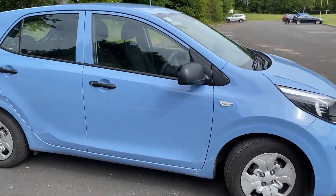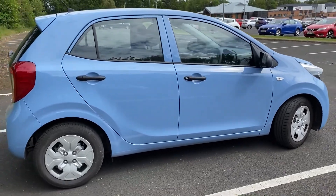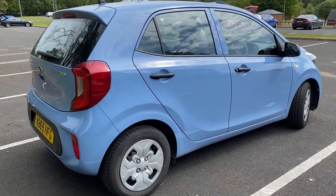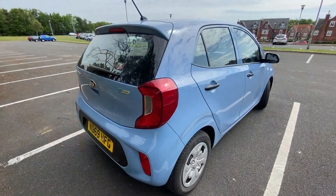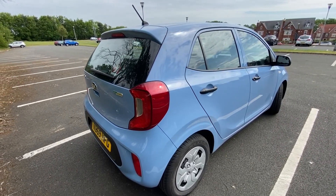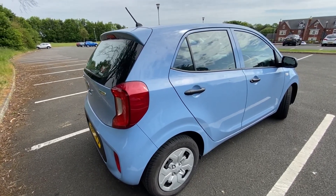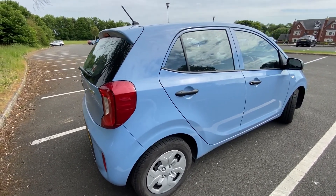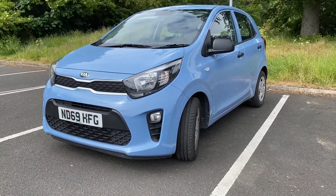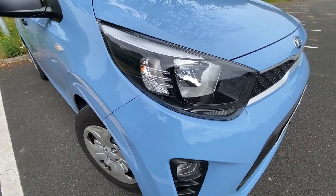First of all, this is the Kia Picanto 1, which is the EcoDynamics one. It's the basic trim level, which is a 1.0L Kia Picanto. This is the 2019 plate one and I've got to say I really do like the look of it from the outside. Kia really stepped up their game in terms of the quality of the design, the features, how it looks. I like the previous version to this, but obviously this is the much more uplifted, facelifted version of it.